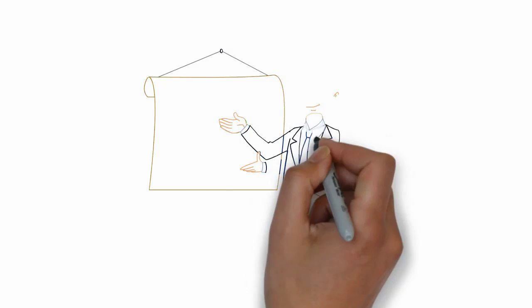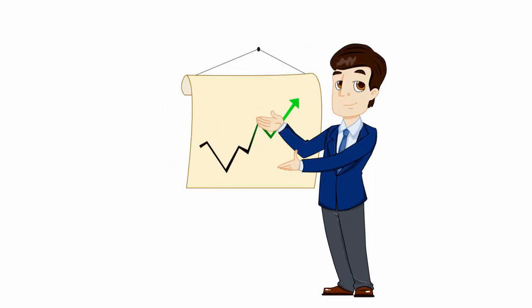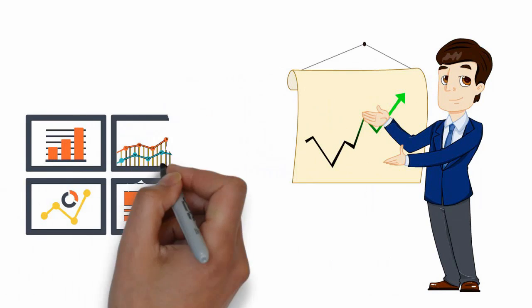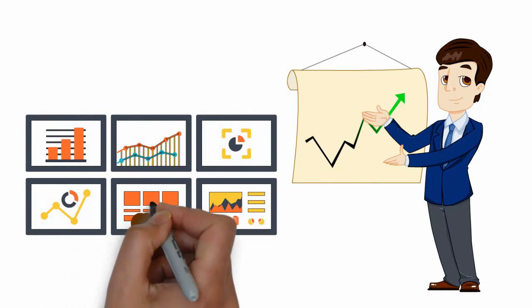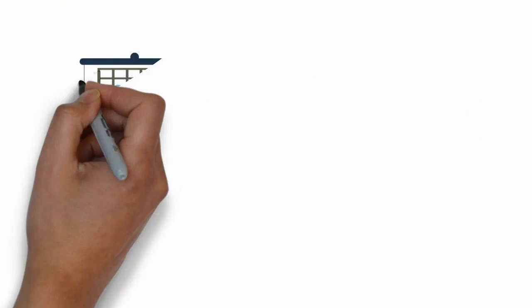Hi there! Are you a project manager looking to effectively manage your project with no stress? Do you know you can easily manage your projects with WordPress? Then WordPress Project Manager Pro is perfect for you!